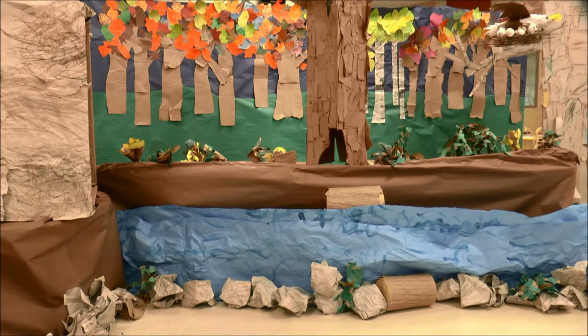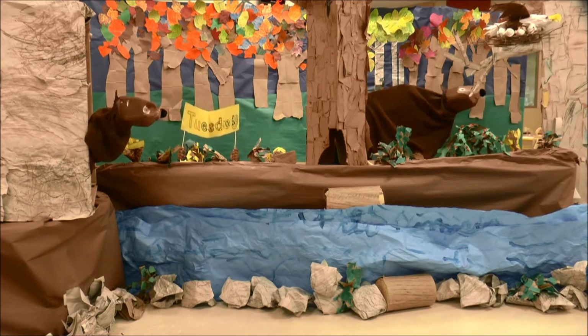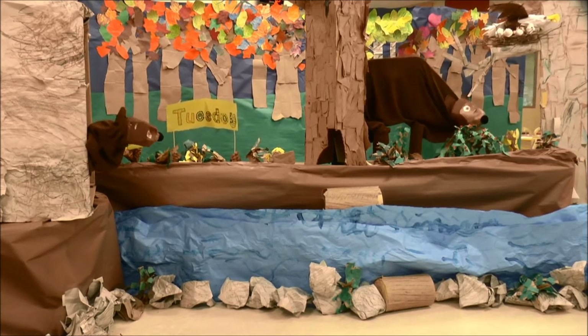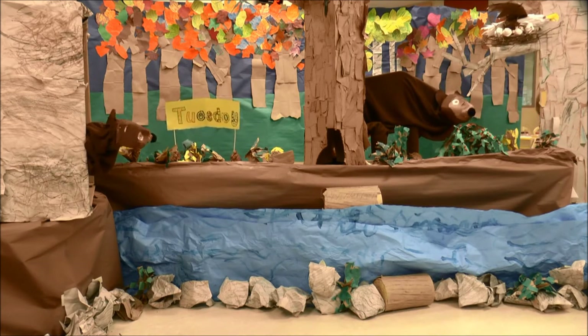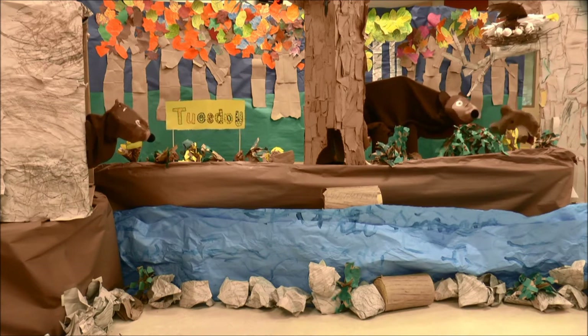On Tuesday we saw three bears. Mother bears feed their baby bears milk. A black bear has a white patch of fur called a blaze. Bears eat nuts, berries, fish, and small animals.